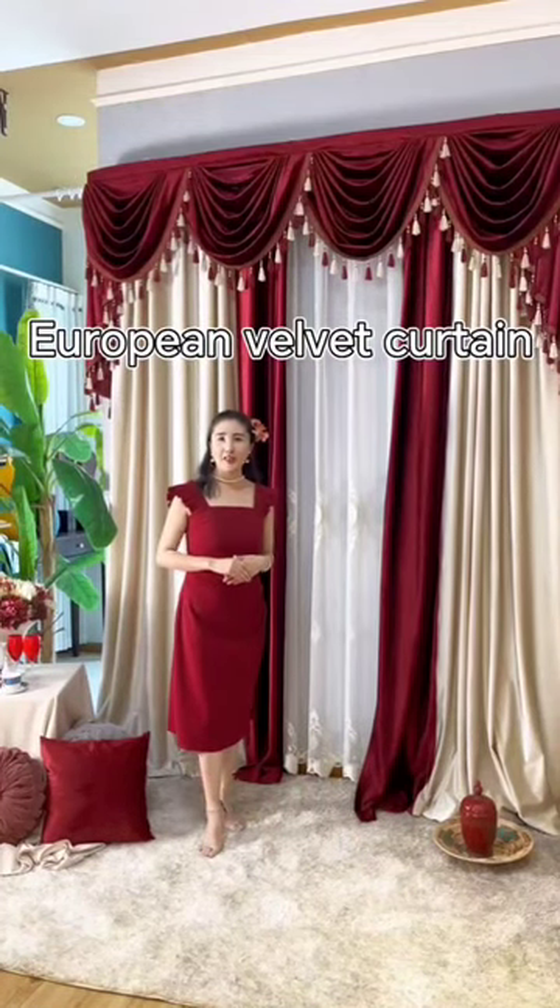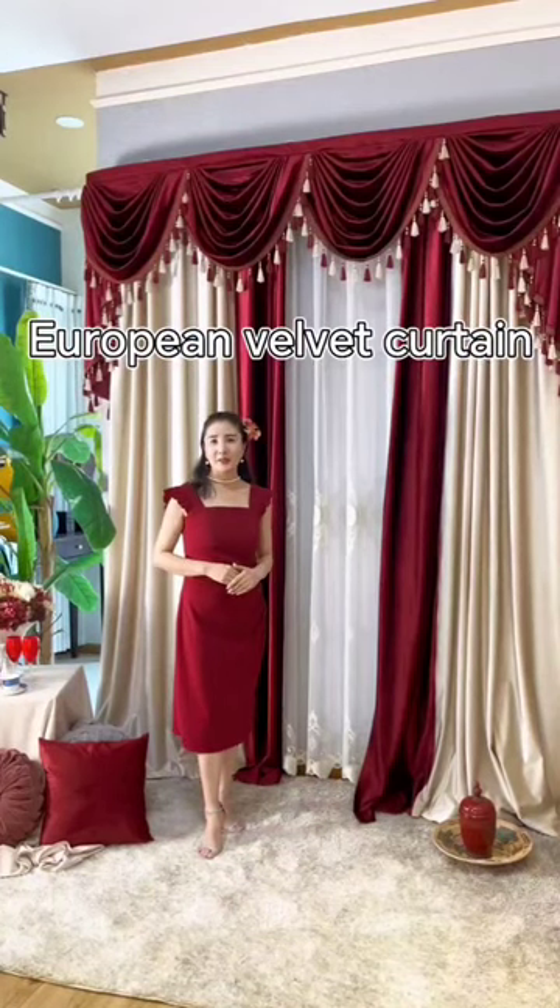It is suitable for your living room, dining room, and it is also suitable for your bedroom. It is high shading.